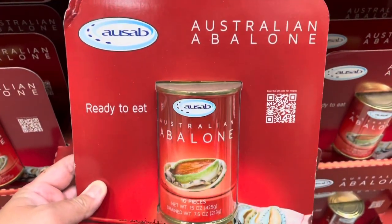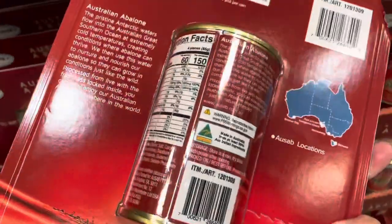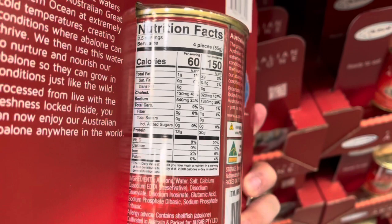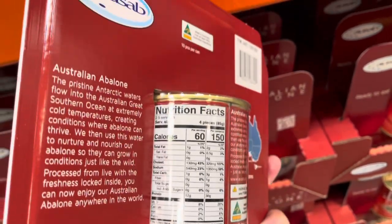Here we have a can of Australian abalone, ready to eat. I'm not sure if I've ever tried eating abalone straight out of a can, but at one net gram of carbs per serving, it's worth a shot.